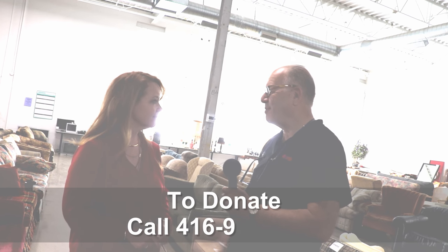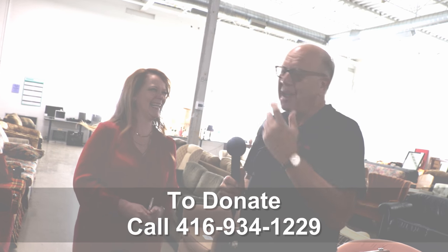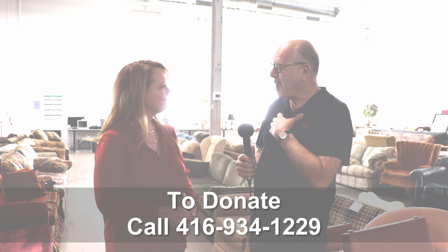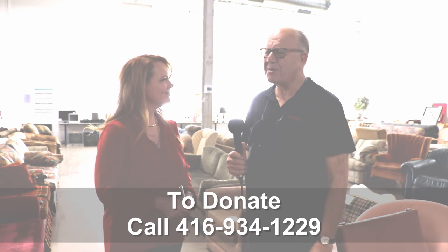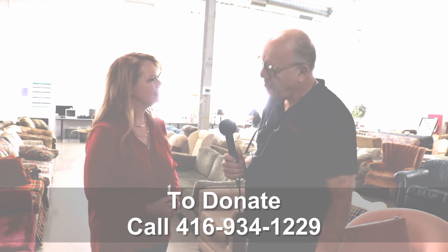If you're privileged enough to have something to give, then give it — people are going to love your pieces possibly more than you ever did. Thank you so much. It's heartwarming. You've done great work for the Furniture Bank and we really appreciate it.